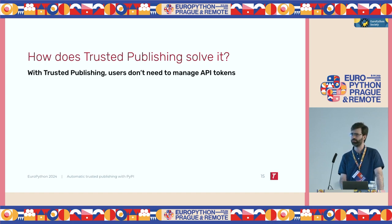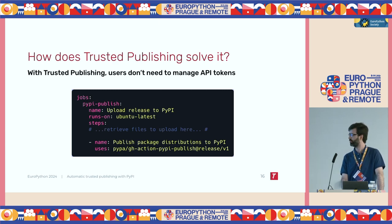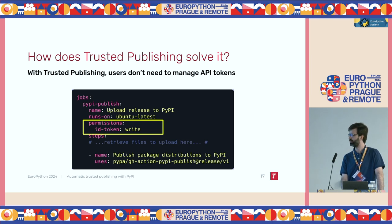So how does Trusted Publishing solve those problems? With Trusted Publishing, users don't need to manage API tokens. What we had before — where in the GitHub Action we specified this token manually, which was then accessed from the GitHub Secrets Manager — we can just remove that. And this will work. We need to add a couple more lines, which we'll see later. But as you can see, there's no longer a secret that needs to be managed by the user and copy-pasted from PyPI to the GitHub secret manager.